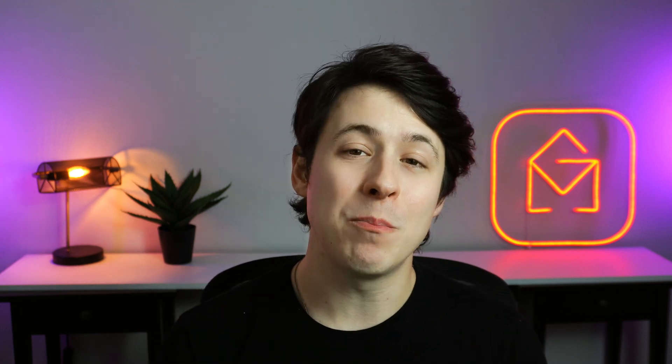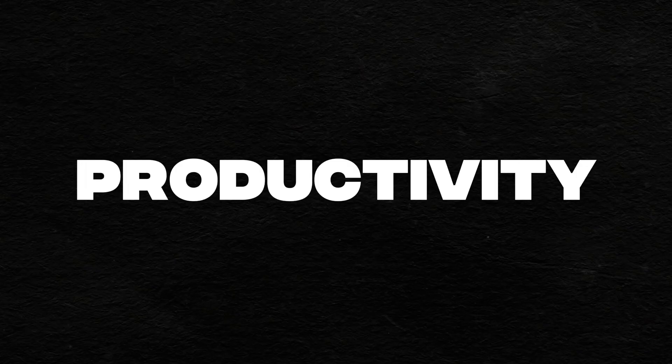Today, you're getting my five top picks for organization, productivity, focus, security, and outreach. Let's dive in.